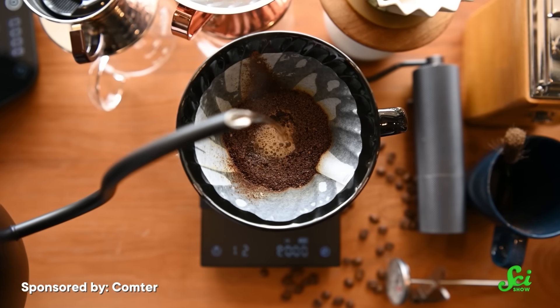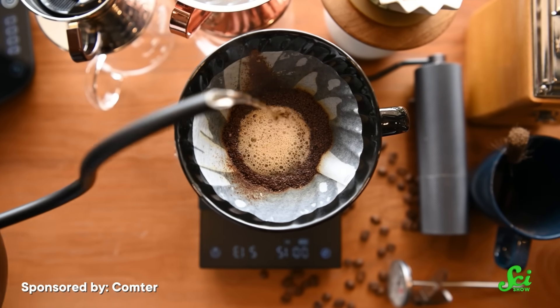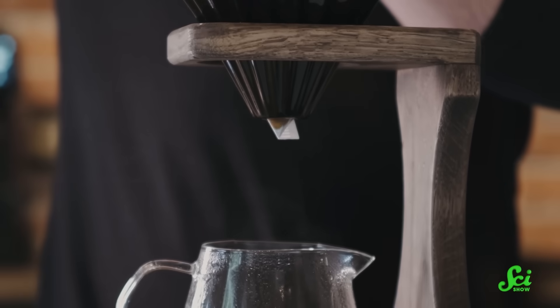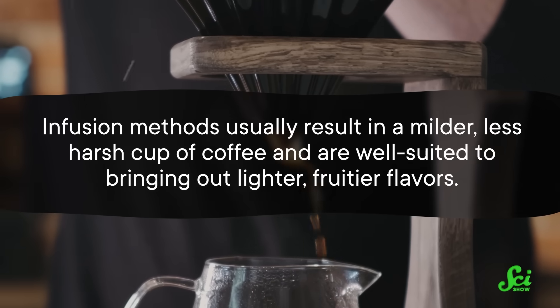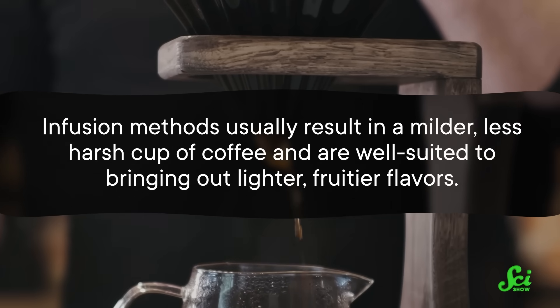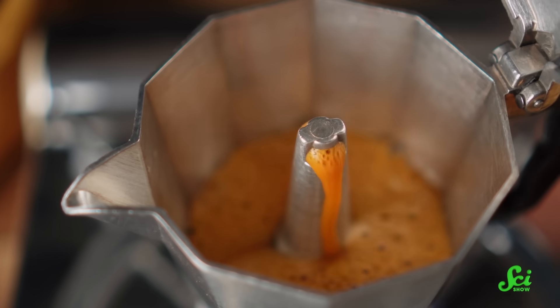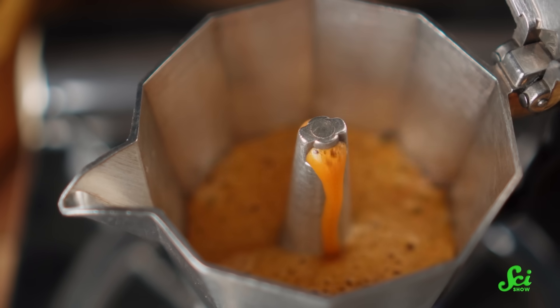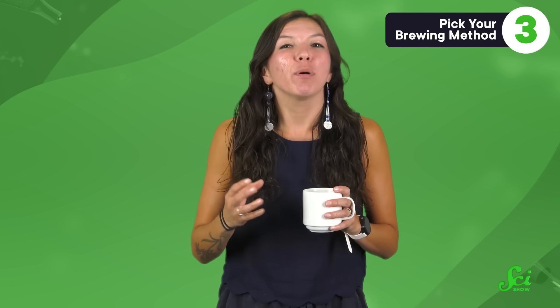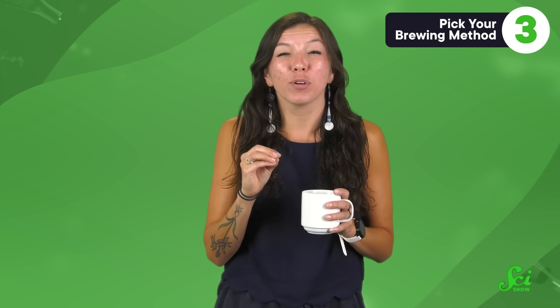There are infusion methods, like pour-over, where water flows over the coffee grounds and those grounds soak in water, usually hot, for a short time before being filtered — all with the help of gravity to pull the brew through. Infusion methods usually result in a milder, less harsh cup of coffee, and are well-suited to bringing out lighter, fruitier flavors. Decoction methods, like percolator coffee, boil the grounds in hot water before condensing the coffee vapors back into a liquid. Those high temperatures mean the coffee compounds are sucked out of the grounds really quickly, but there's not a lot of contact time between the grounds and the water, so you end up with a very strong cup of pretty bitter coffee.